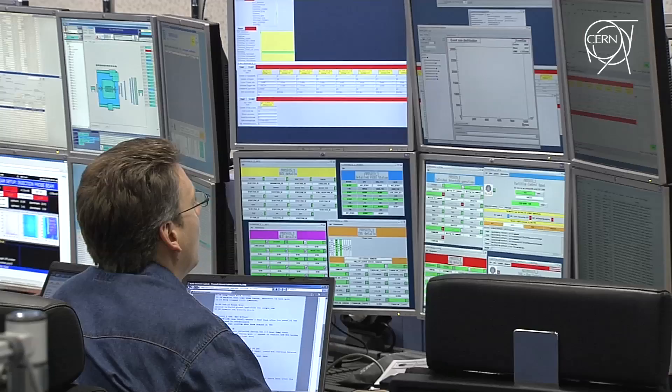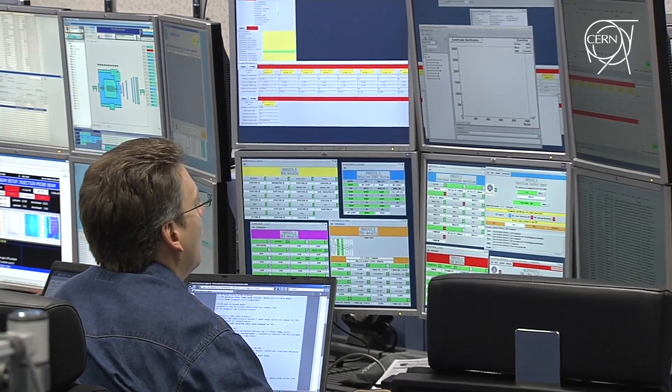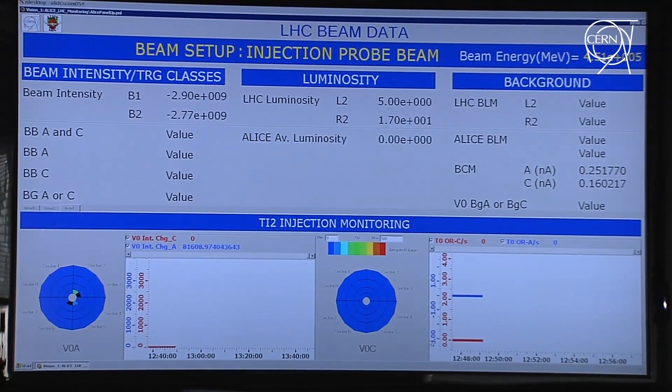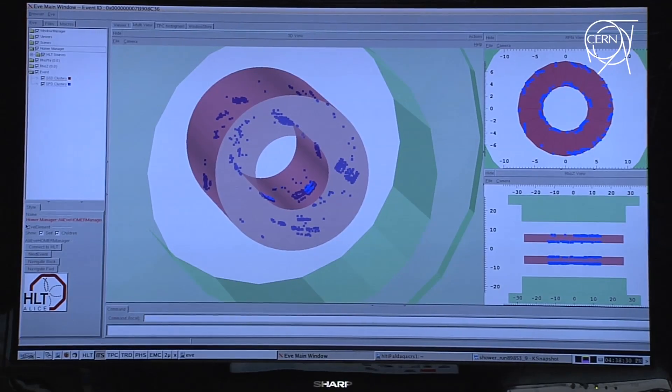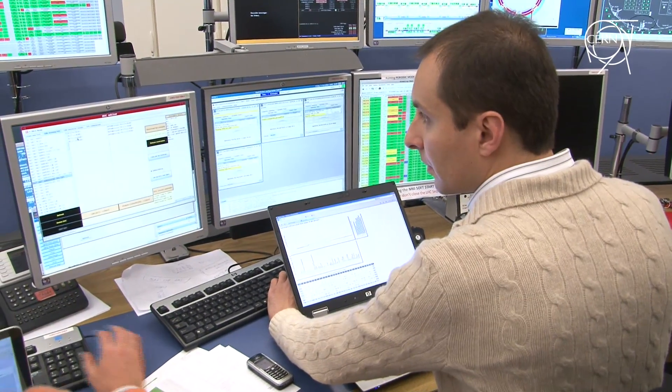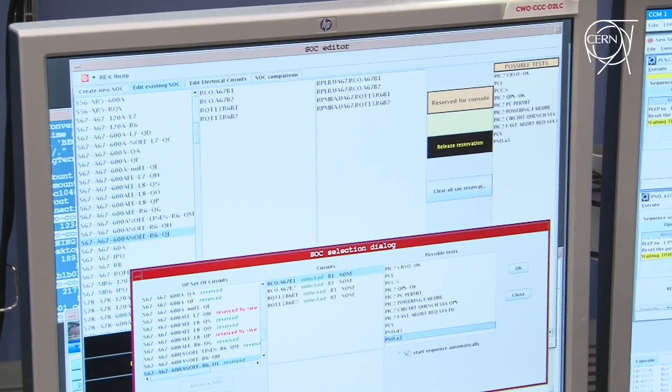At the moment, half of the machine is fully commissioned and the other half we are well on our way to having the circulating beam. The latest sectors to commission are sector 3-4 — of course the one where we had the incident on the 19th of September — and sector 6-7, where we are nevertheless progressing well today. We hope by the 20th or 21st of November to be ready with all the machine for the circulating beam.